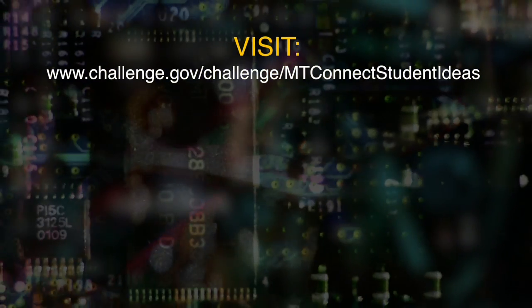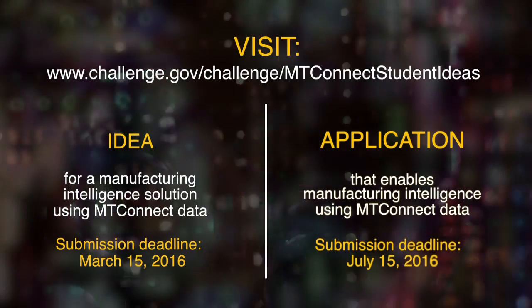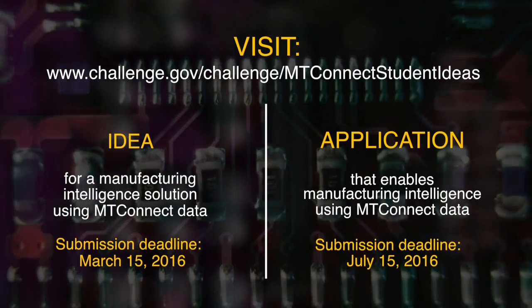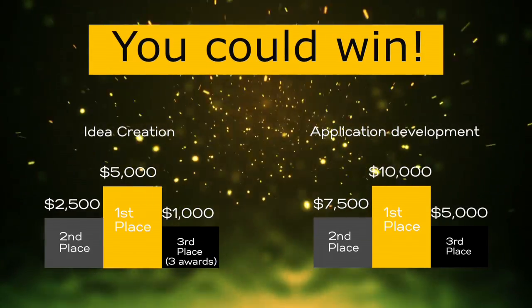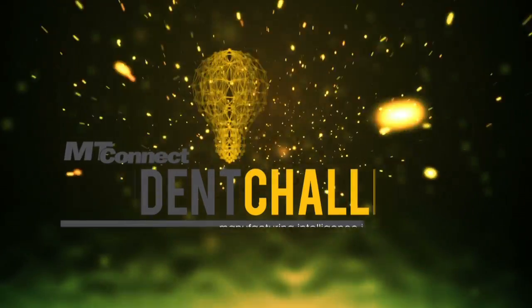Go to the OSD website, challenge.gov, and search for MT Connect Student Challenge. There you'll find information you need for both the ideation and application phases. Keep in mind there are individual requirements and deadlines for both phases. We're awarding over $20,000 in prizes. This is a great opportunity to leverage student involvement in manufacturing and we hope you'll get involved.